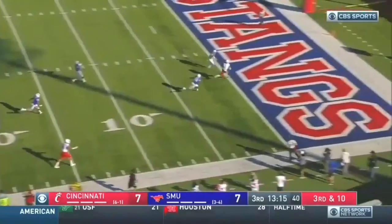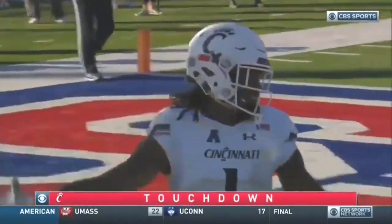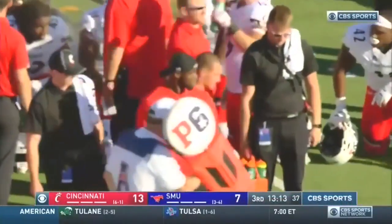Who delivers to Lewis! Touchdown, Cincinnati! Second of the day for the speedy Khalil Lewis, and the Bearcats back in business.